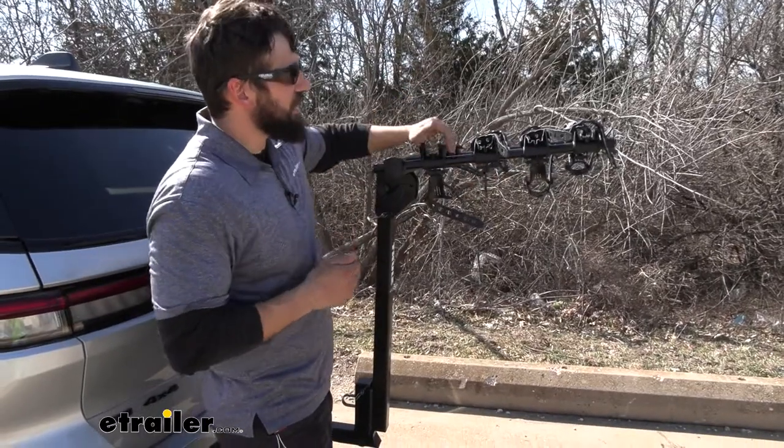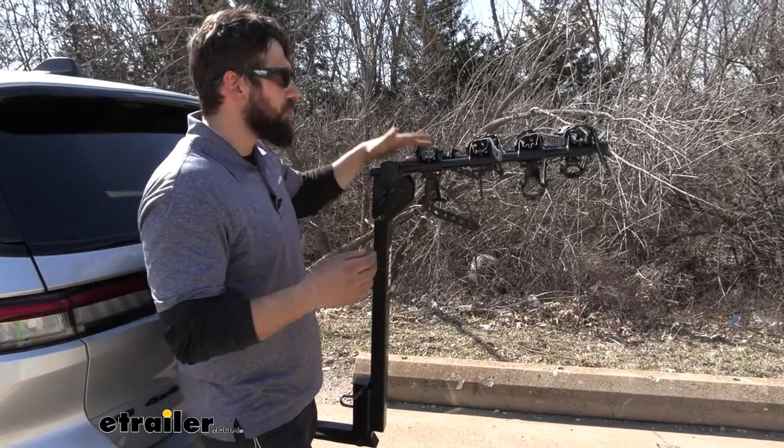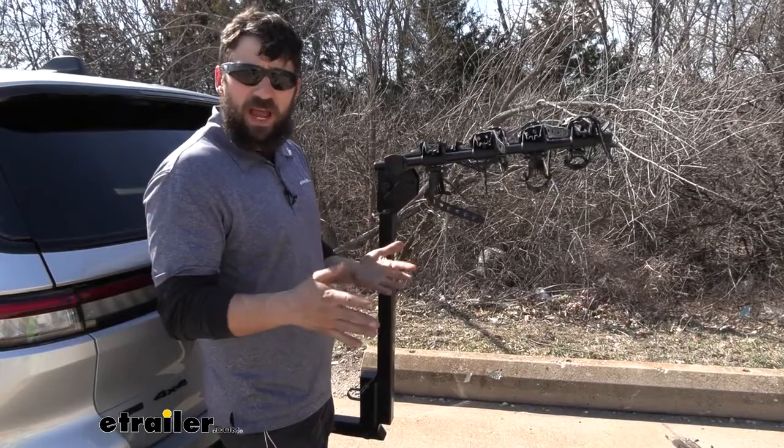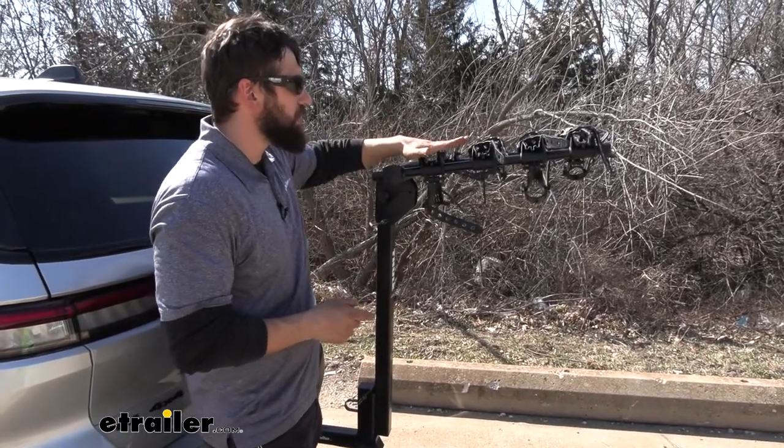This bike rack allows you to carry up to four bikes at a time, but keep in mind you can carry just one, two, or three — you don't have to carry four. They do ask that you carry your heaviest bikes closest to the vehicle and that you fill up the cradles from the inside first.